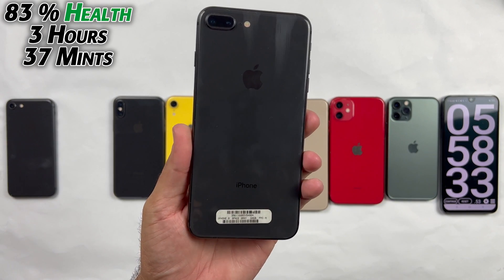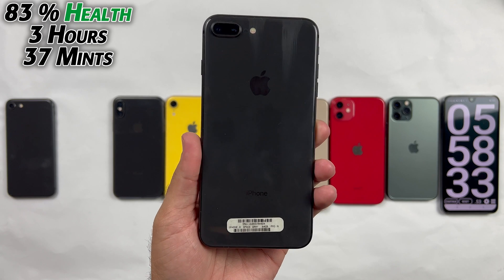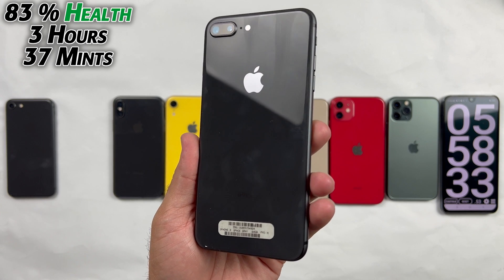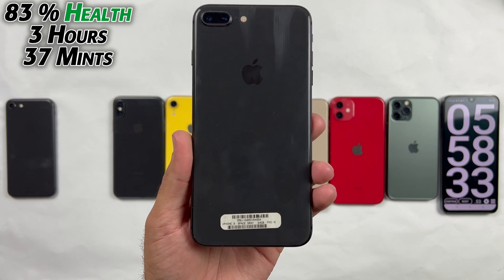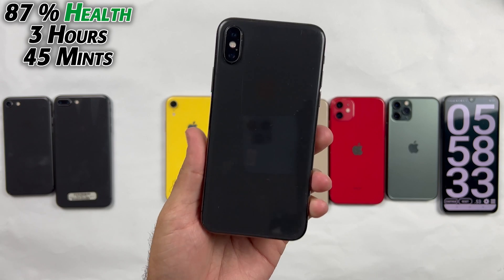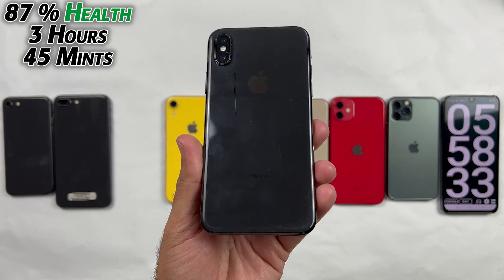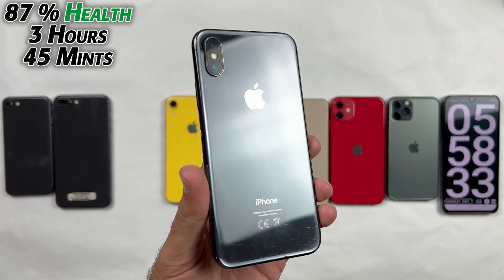The iPhone 8 Plus with 83% battery health died at 3 hours and 37 minutes, same as iPhone 8, which I will not recommend in 2022 because if you buy the iPhone 8 Plus you may have to charge it twice a day. The iPhone X with 87% health also gave up too early at 3 hours and 45 minutes, which is really bad.